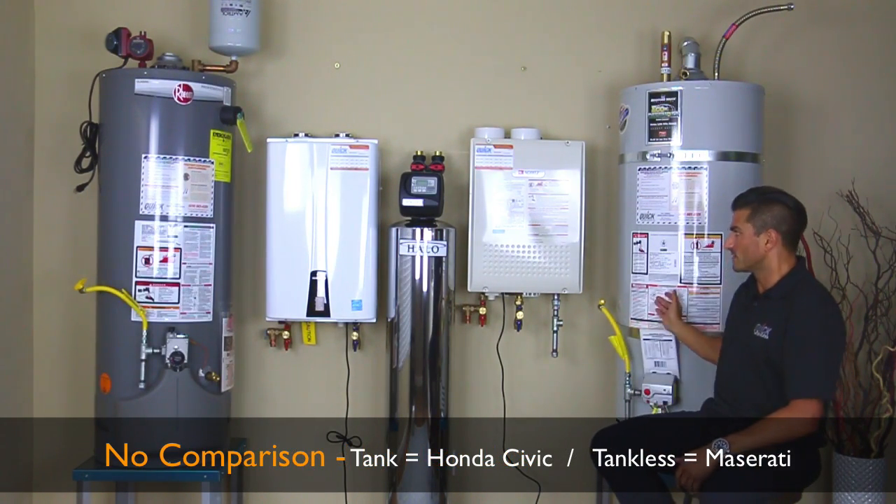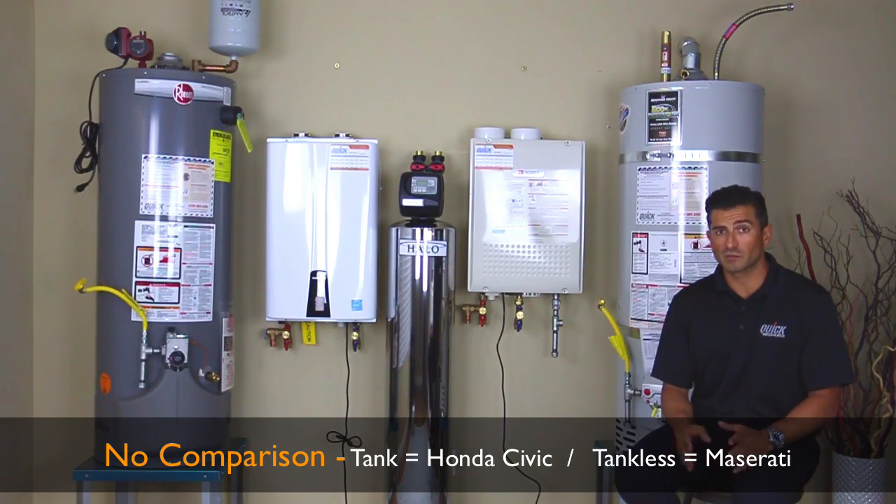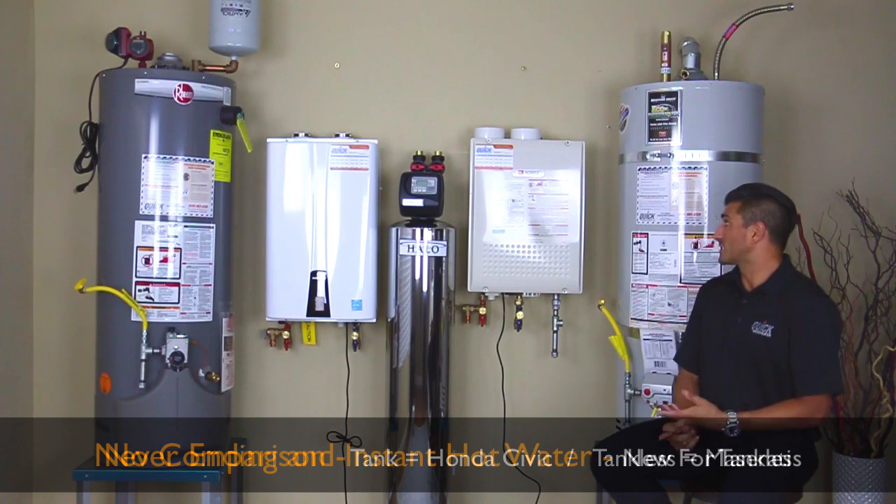Comparison — it's like a Honda Civic and a Maserati. They heat water, but they do it in an entirely different way. Way more efficient. You actually save significant amounts of money.